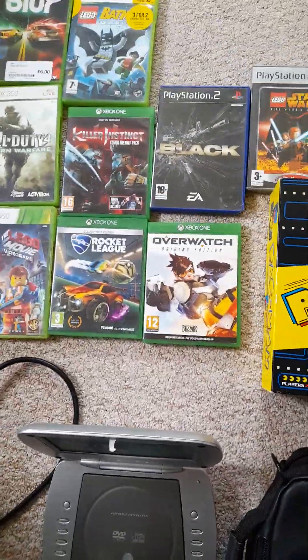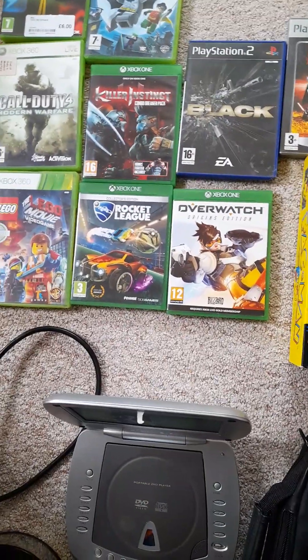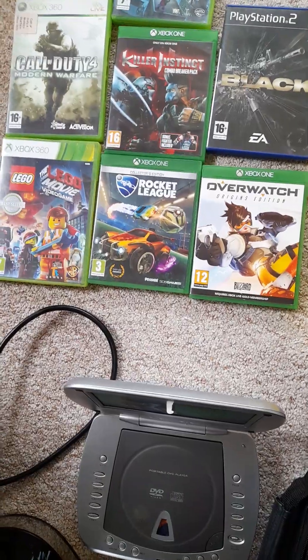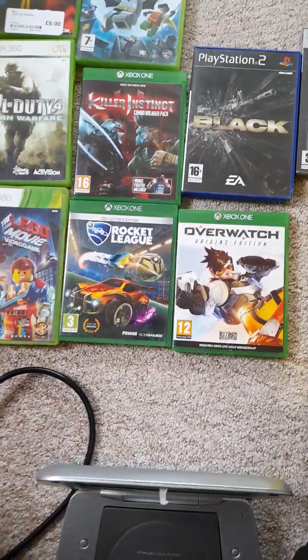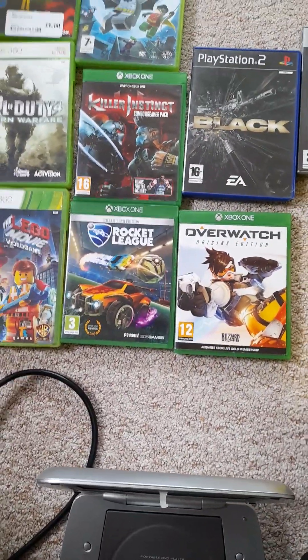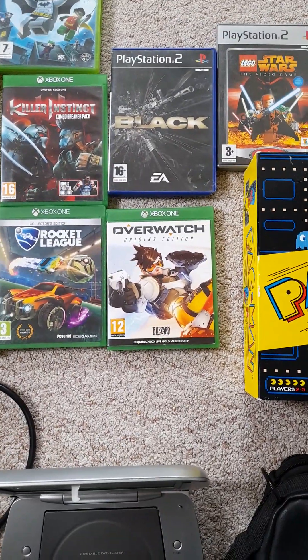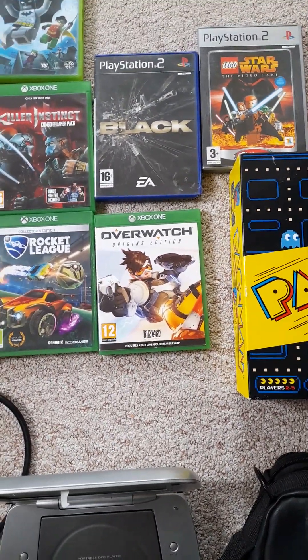Got some Xbox One games here. Rocket League, Killer Instinct, Call of Duty 4, and Lego Movie Video Game were all £7 for four of them. Overwatch I think was £1 or £2, I can't remember.